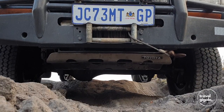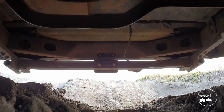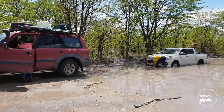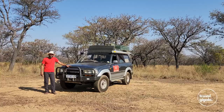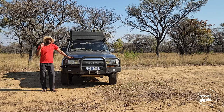For recovery, we've got recovery points connected directly to the chassis, and high-lift jack points so you can lift the vehicle with a high-lift jack — both front and rear. The recovery points aren't only about recovering yourself; if you're going to recover somebody else you also want those points. If you go everywhere and see everything, occasionally you may need to be recovered and occasionally you may need to recover somebody else.